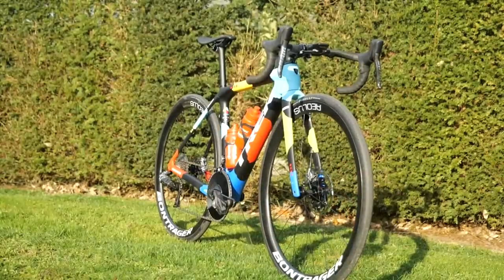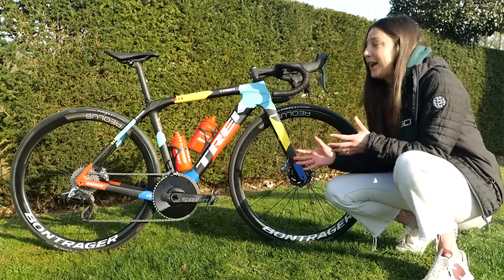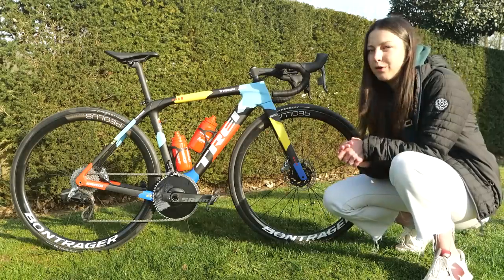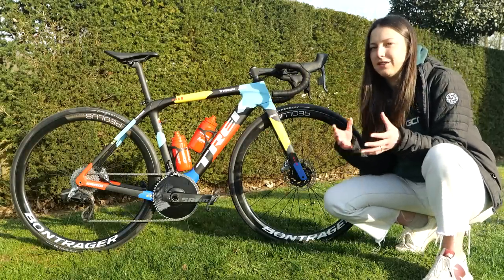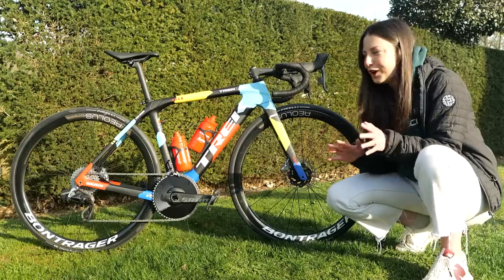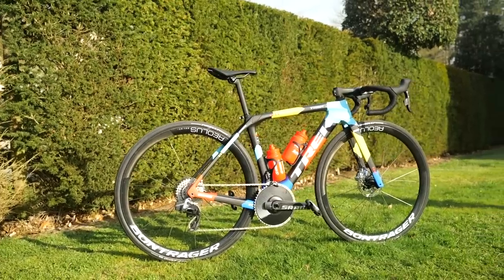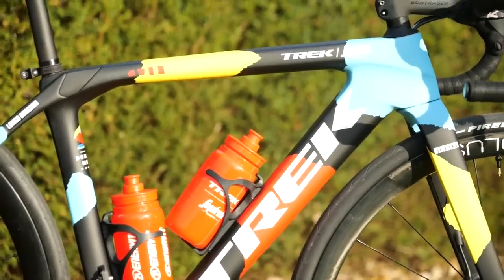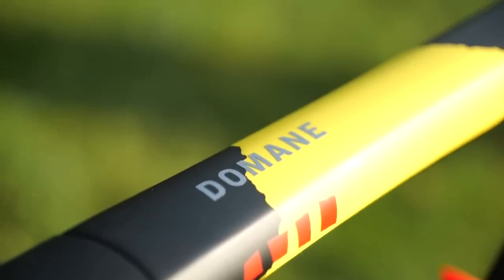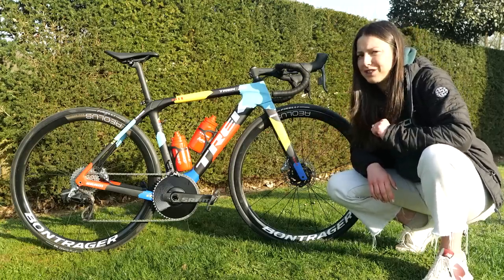Make sure to tune in over on GCN+. This is the Trek Domane Mark IV. They've got a brand new paint job for this year, which looks incredible. I'm a big fan of this paint job. I asked the team mechanics if there's anything special about the paint job — any meaning behind it. I think it's a merge of the men's and the women's team colors: the red of the men's and the blue of the women's, and maybe a bit of cobble theme in there as well. They have got a picture of a cobblestone on the seat tube. Let me know your thoughts on it down in the comment section below.